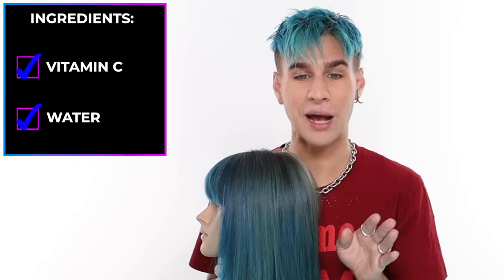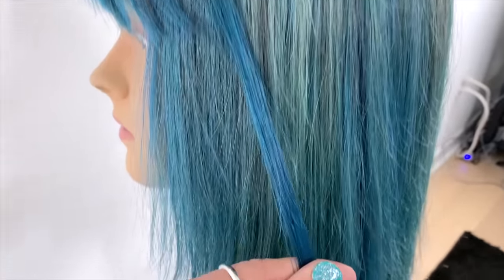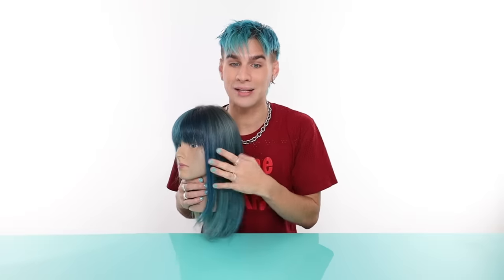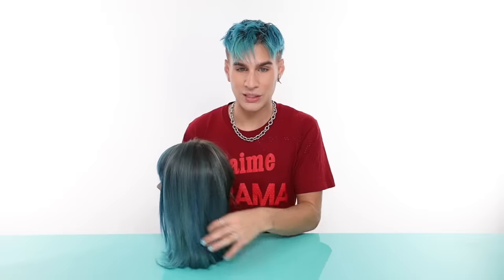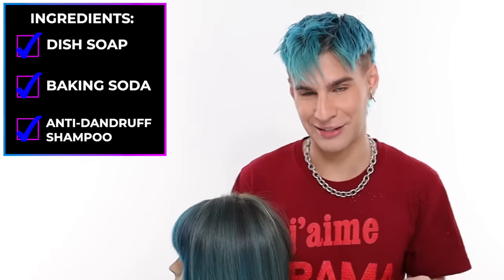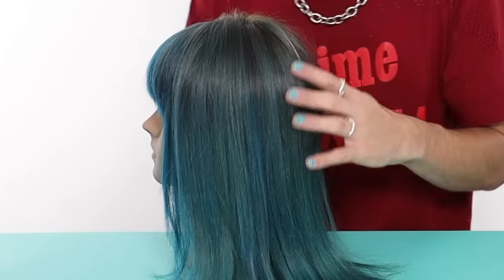The results are in. First up, the vitamin C and water mixture — it's definitely very subtle but it did lift the color. That section is definitely a lot lighter than the untreated hair. I'm pretty happy with that because this is the most gentle formula of all, and it's supposed to be repeated over and over until the color comes out as much as you want. Your hair is going to be fine — it might dry it out a bit, but just condition it. Up next is the back section: the anti-dandruff shampoo with dishwashing soap and baking soda. This one was pretty much just as effective as the first one.